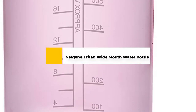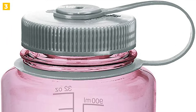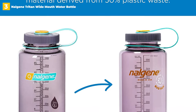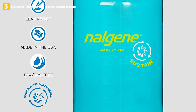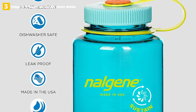3rd place: Nalgene Triton Wide Mouth Water Bottle. Nalgene water bottles are extremely popular all over the world due to their superior construction quality. The Triton plastic used to make this wide mouth bottle is BPA-free, dishwasher-safe, and nearly indestructible — making it a great choice for hikers and campers. The loop that holds the lid to the bottle also serves as a convenient carrying handle that you can carabiner to your backpack.